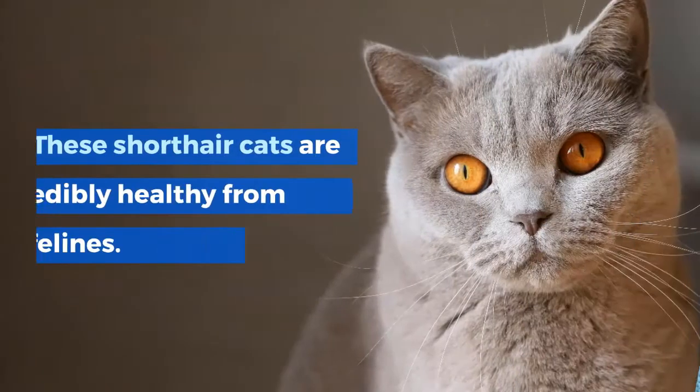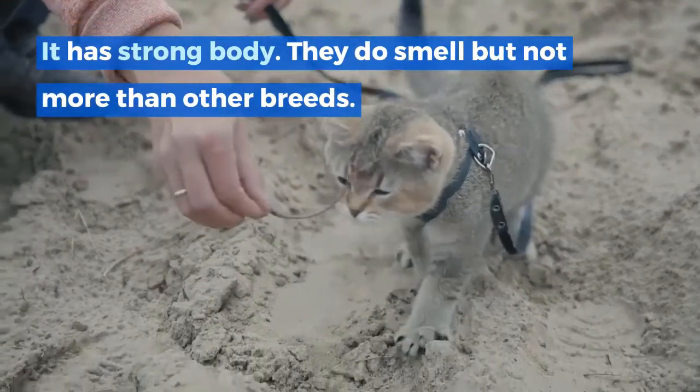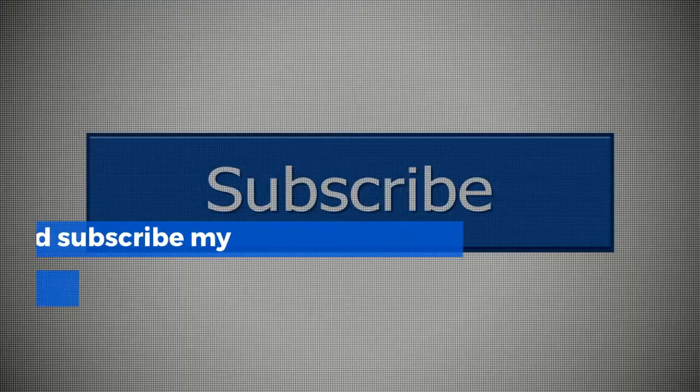Do British Shorthair cats smell? These short-haired cats are incredibly healthy compared to other felines. They have a strong body and they do have some scent, but not more than other breeds. In order to avoid any odor, keep your cat neat and clean.